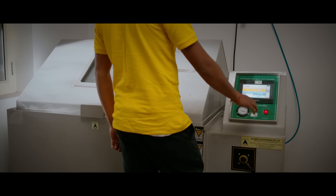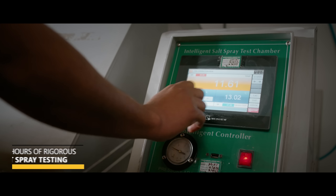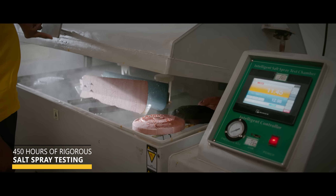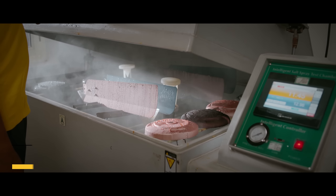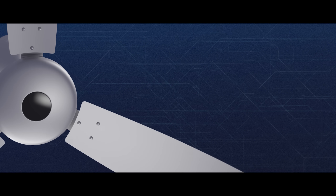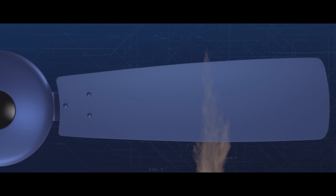Now for the first set of tests, the painted components undergo 450 hours of rigorous salt spray testing above the prescribed industry standard ASTM B117, ensuring every product has prolonged corrosion resistance.